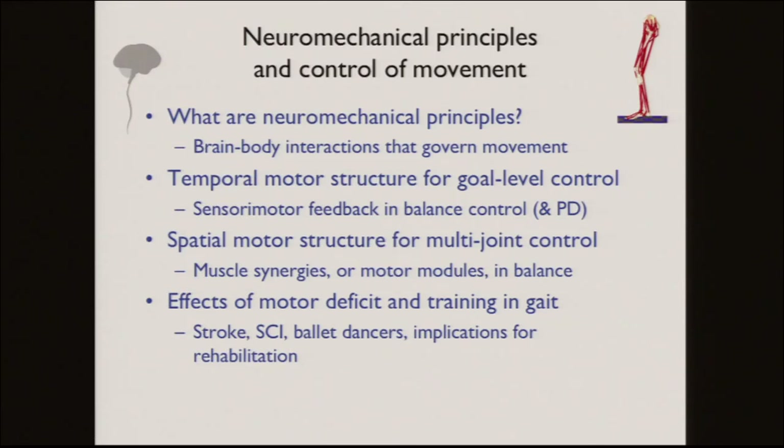Today I'll talk about the idea that there are structures — neuromechanical principles that Hillel helped me articulate. I'll show how we've extracted motor structure related to function, both in the temporal structure of muscle activity and in the spatial structure, focusing mainly on reactive balance control. Then I'll discuss how we can make inferences about motor deficit and the effects of training, both in impaired and highly skilled individuals.